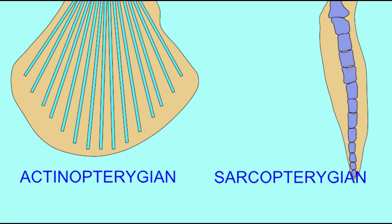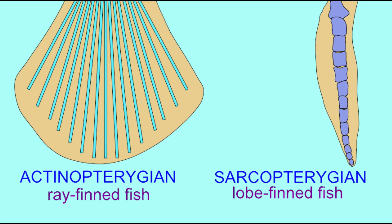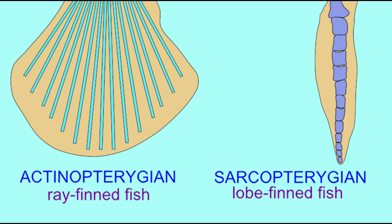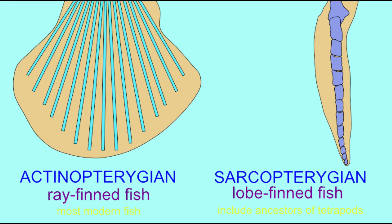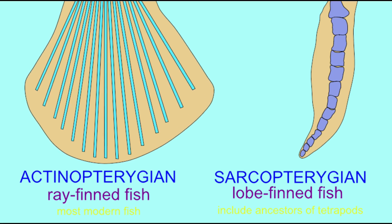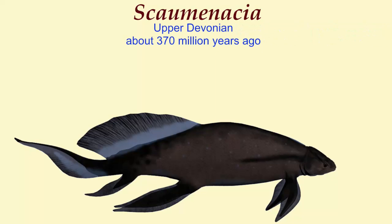The early Osteichthians divided into two lineages very close to their origin. The ray-fin, or actinopterygian fish, whose fins are made of cartilaginous rays moved by muscles in the body wall — these make up the majority of fish alive today. And the sarcopterygian fish, which had bones in their fins, and the muscles in their fins were those responsible for moving the fins.